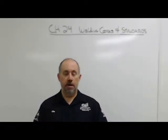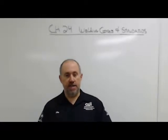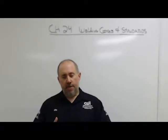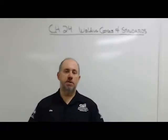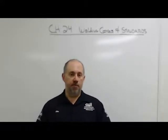Welcome to chapter 24. Today we're going to talk about welding codes and standards. For a welder on the shop floor, a good working knowledge of welding codes and standards will really set you apart from the average welder.